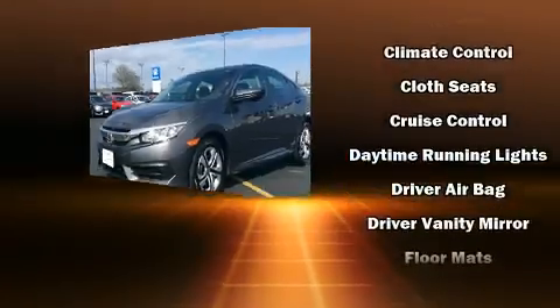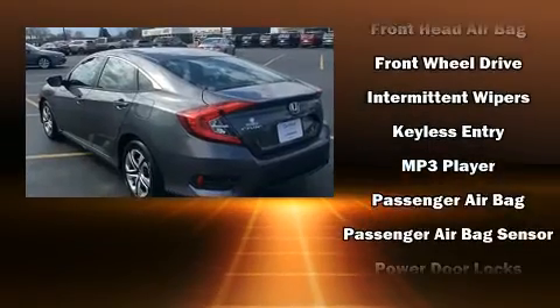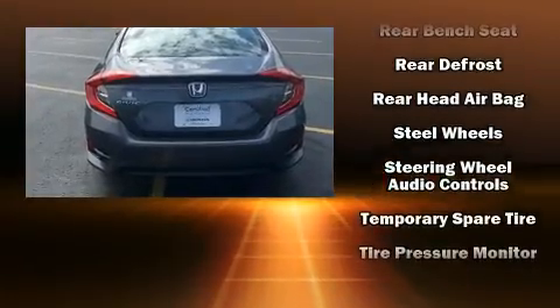Honda ensures the safety and security of its passengers with equipment such as head curtain airbags, front side-impact airbags, traction control, brake assist, a security system, and four-wheel disc brakes with ABS. This car was designed with safety in mind, allowing you to drive with even greater assurance.